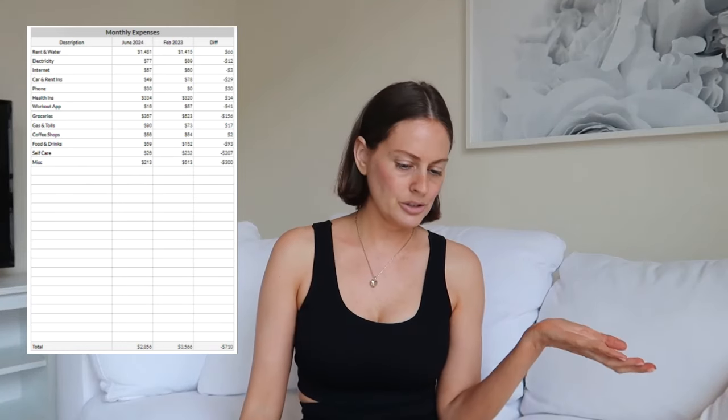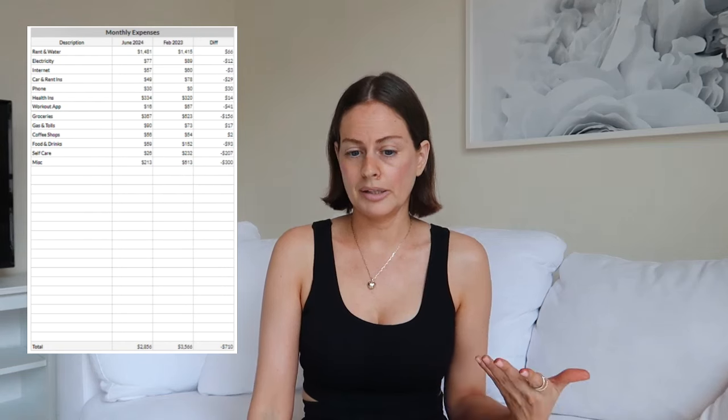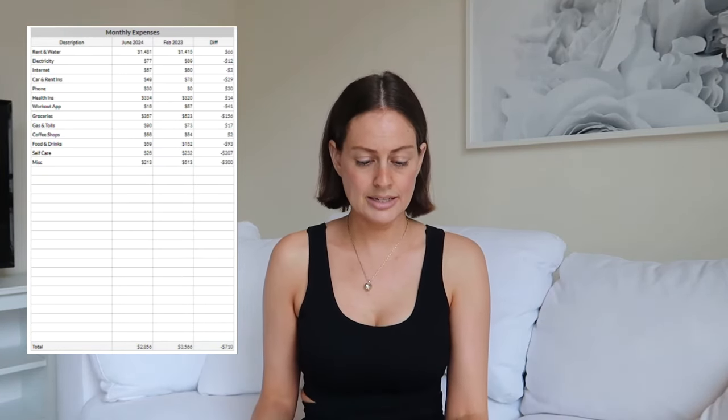I need my laptop for this. I have a line separating my fixed expenses and my variable expenses — I always like to separate them into two groups. Fixed expenses are the ones that come off my credit card every month and stay the same: rent, bills, car insurance, renter's insurance, and my workout app. Variable costs include groceries, gas, coffee, going out, self-care, and miscellaneous. Miscellaneous is for anything random that doesn't fit the other categories.